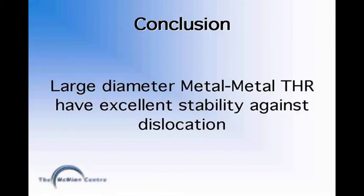In conclusion, a combination of favourable factors — including the suction effect of a metal-on-metal bearing, the increased jump distance of a large diameter bearing, and the favourable head-neck ratio of a large diameter total hip replacement — offers this large diameter metal-on-metal total hip replacement excellent stability against dislocation.